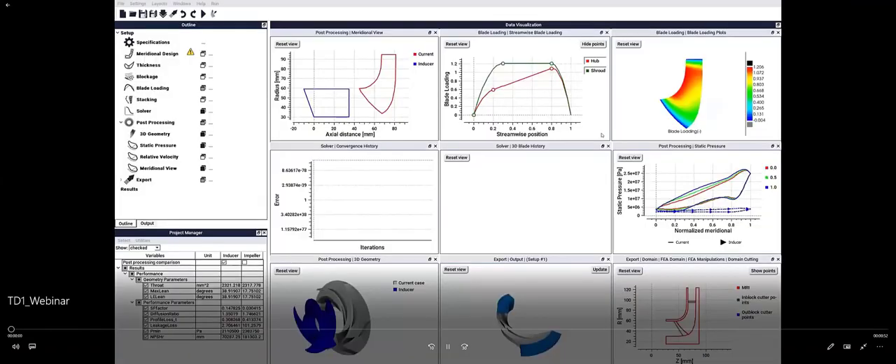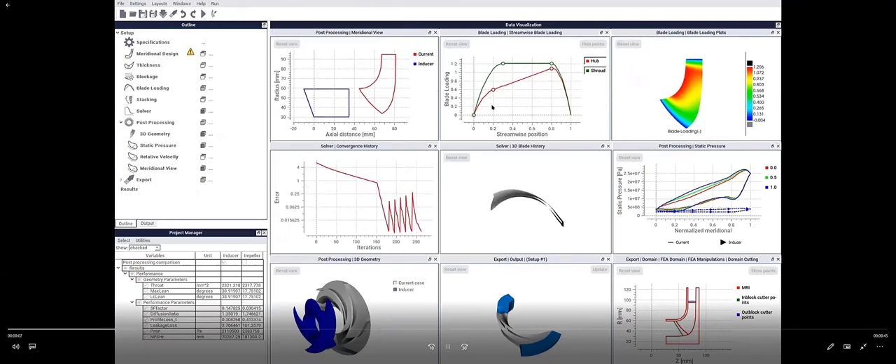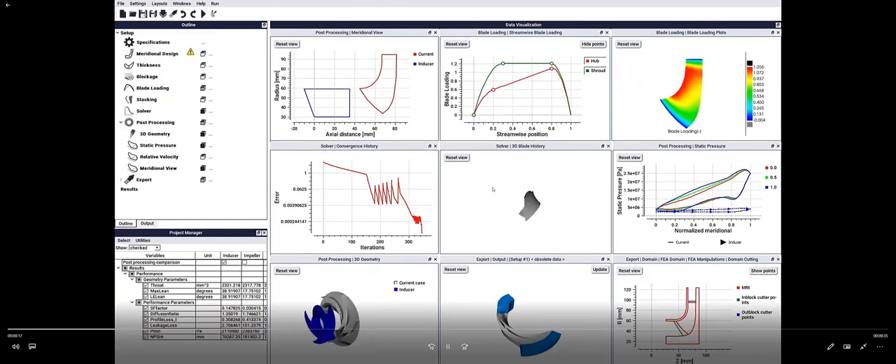Going back to this, I have a quick movie showing the setup. Once you impose your blade loading on the impeller, you see the geometry being generated from scratch, the development of the geometry converging. Once converged, you can inspect the geometry, see it in the flow analyst, and inspect the loading and static pressure distribution. In this case, both the inducer and the impeller maintain static pressure above 2 MPa, which for liquid oxygen gives a good margin in terms of cavitation.